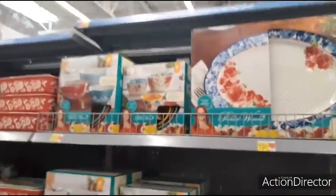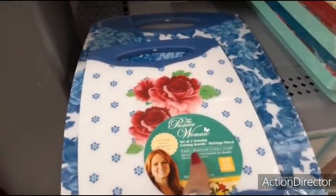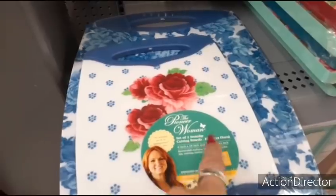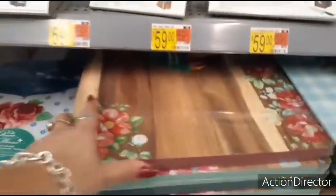We're at Walmart and we have more Pioneer Woman here. You have a set of cutting boards — this is her Heritage Floral set of two non-slip cutting boards. These are going to be $19.97. Here you have these gorgeous boards. I mean, if I could get more, I would. I love them. $18.97.